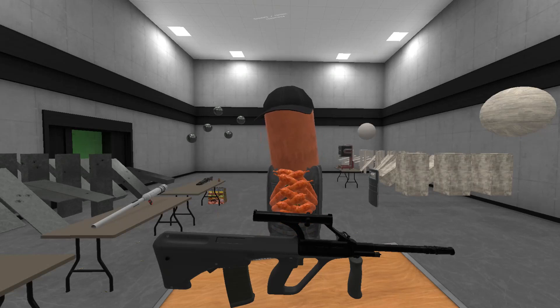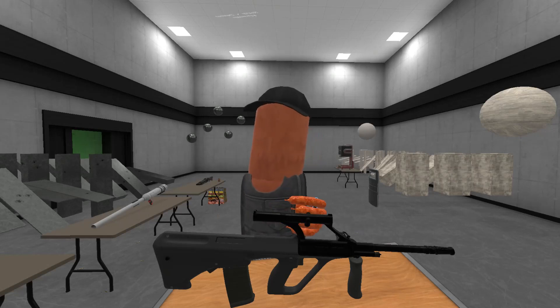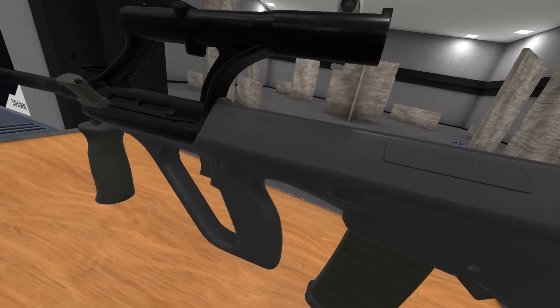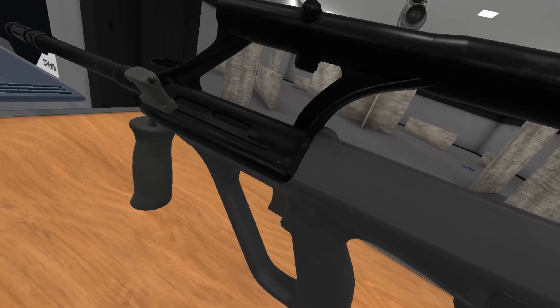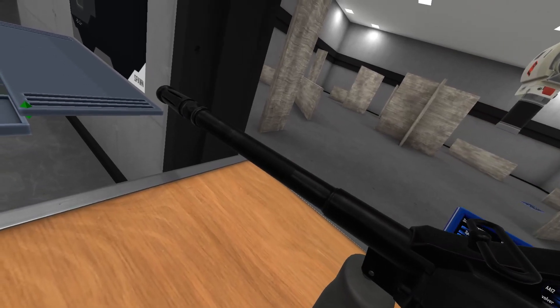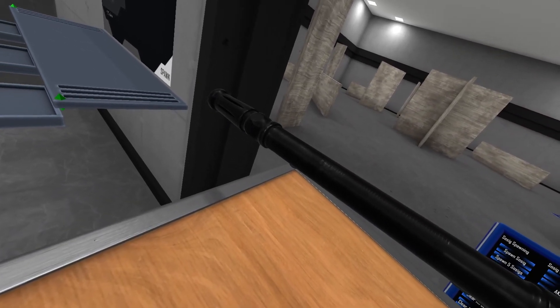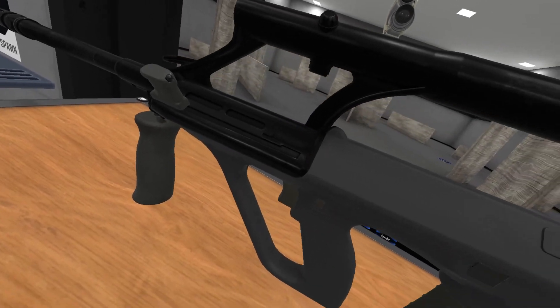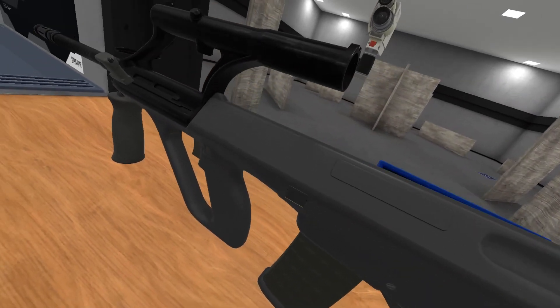Both of those guns have heavy use of polymer, they're 5.56 calibre, but not using M16 magazines in either case. The Austrians were a little bit farther ahead of the curve with an integrated optic, where the French still used iron sights on the FAMAS. But you have a lot of these futuristic elements in the guns at the same time.